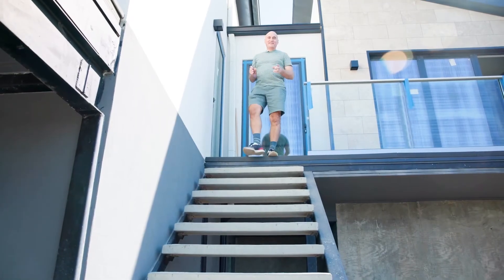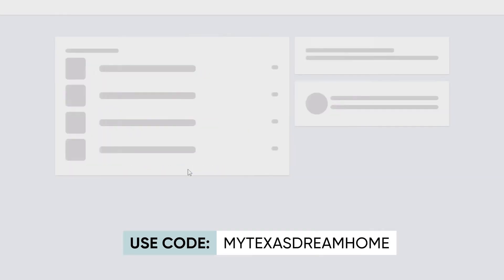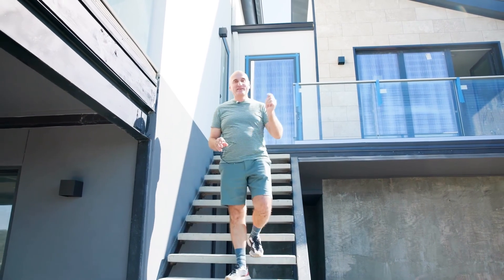If you want to learn more about how to build houses on a slope or how to build houses in general, join our community of builders and our courses. The link is in the description.